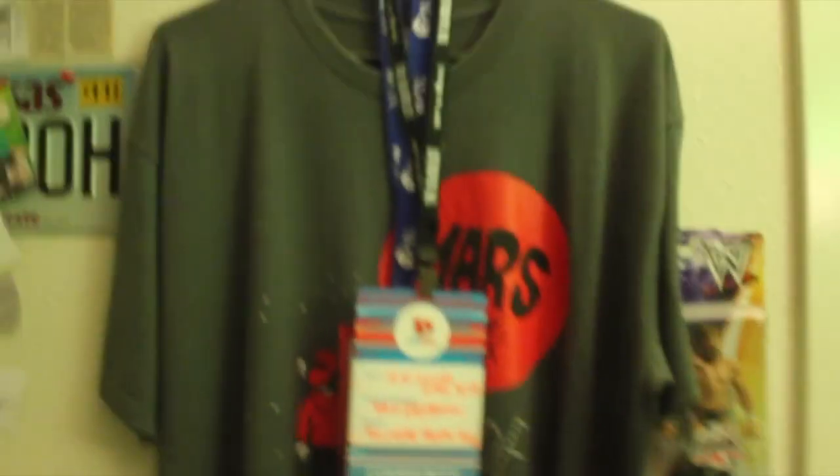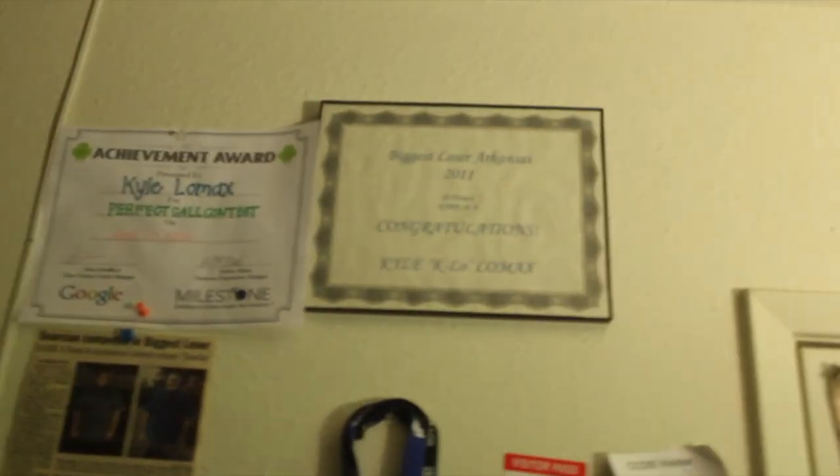Then there are some random posters over here you'd never normally see because I never film on this side. I bought this cool little Kingdom Hearts thing at GrapeCon — Grape CityCon in Stockton. And then of course I have all my achievements and awards: my signed Deep Pride March shirt, a Kalo shirt with my Biggest Loser medal, my article in the news, the Perfect Call Award, the Biggest Loser Award, and a Twilight poster.